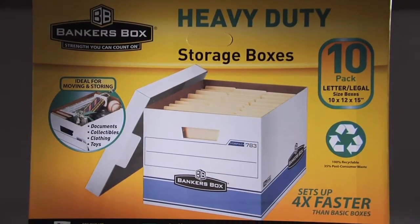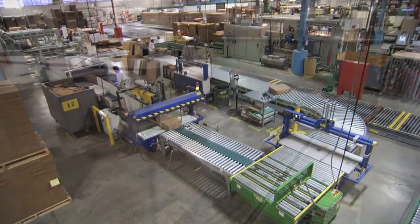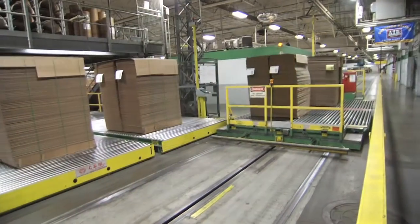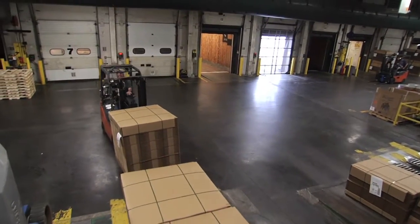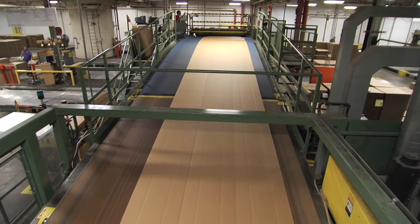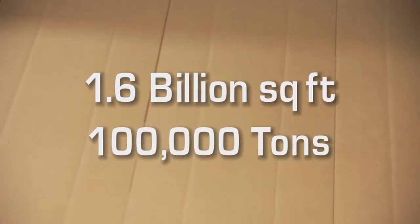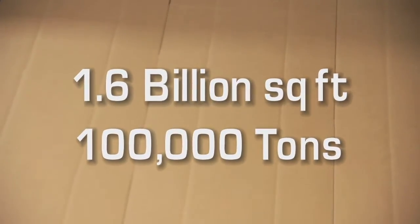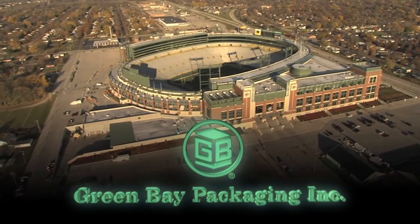For over seven decades, Green Bay Packaging has developed smart packaging solutions for our customers. With over 355,000 square feet of manufacturing space and an additional 200,000 square feet of space dedicated to raw materials and finished goods, we represent a production powerhouse in the Midwest. As the flagship of Green Bay Packaging, we produce over 1.6 billion square feet per year, slitting and finishing over 100,000 tons of paper — a packaging giant positioned in the heart of Titletown.